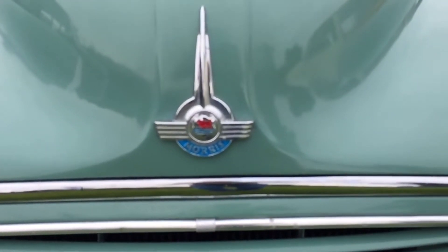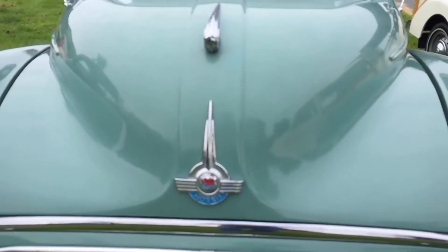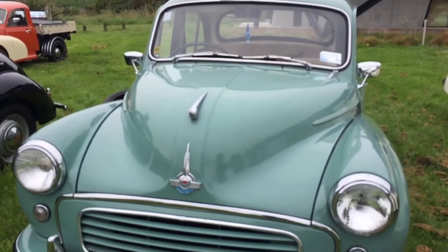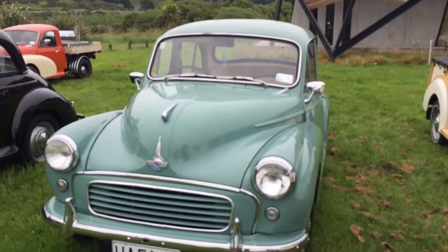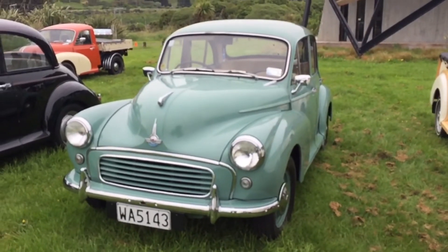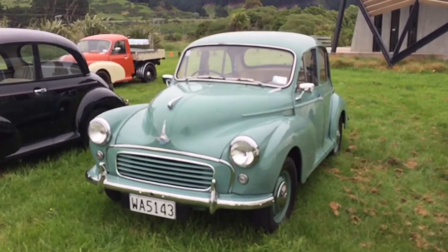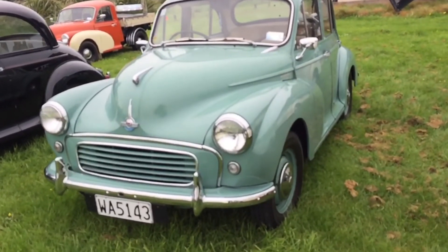This one has a 1098cc engine. It has a four-speed manual gearbox and this model was built from 1962 to 1971. It's rear-wheel drive and it was built in the UK. It has a top speed of 73 miles per hour or 117 kilometres per hour. It has a 0 to 60 miles per hour of 25.9 seconds, or a 0 to 100 kilometres per hour of 29.5 seconds. Anyway, hope you enjoy.